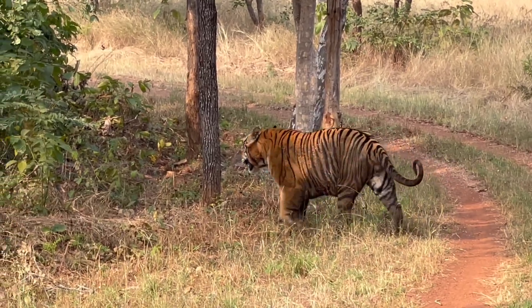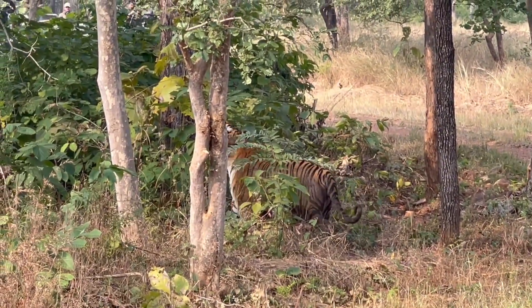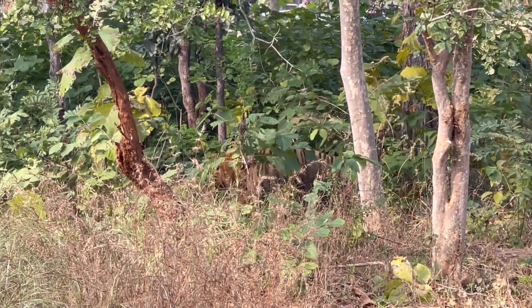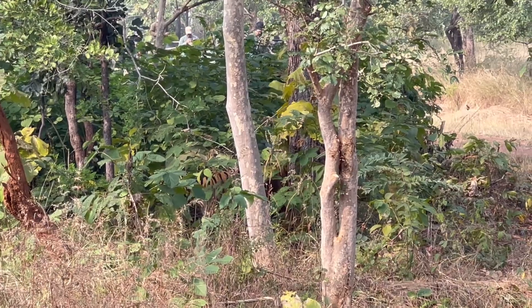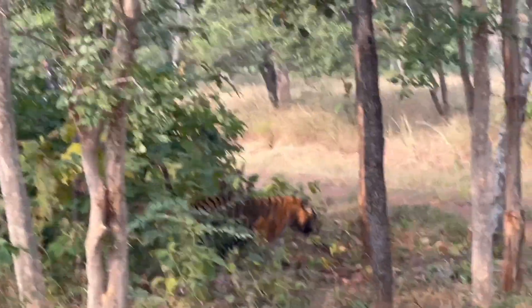As fate would have it, today was the day we spotted the king himself — P243 — walking in all its majesty on the jungle road, without a care for the lesser mortals around it. P243 stands for progeny of T2 and the third cub in the fourth litter.